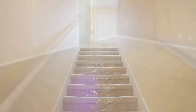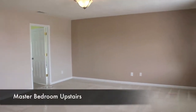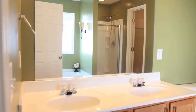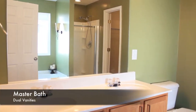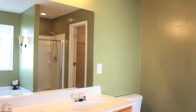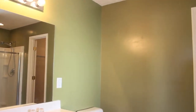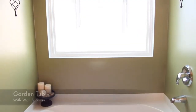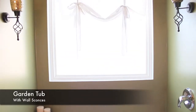On to the upstairs. Large 19 by 16 master bedroom with master bath features dual vanities and a garden tub with wall sconces.